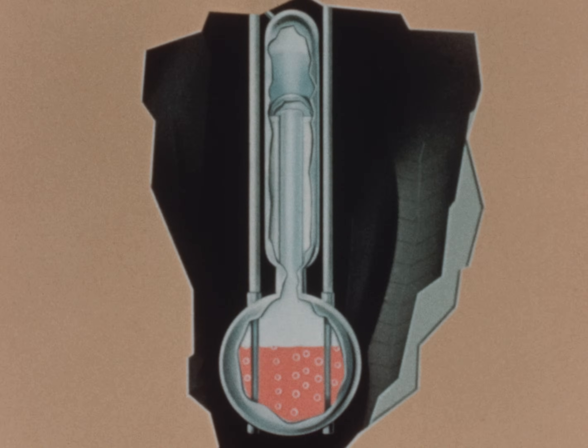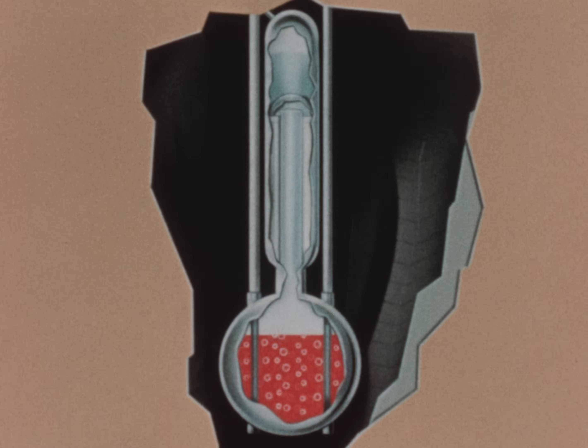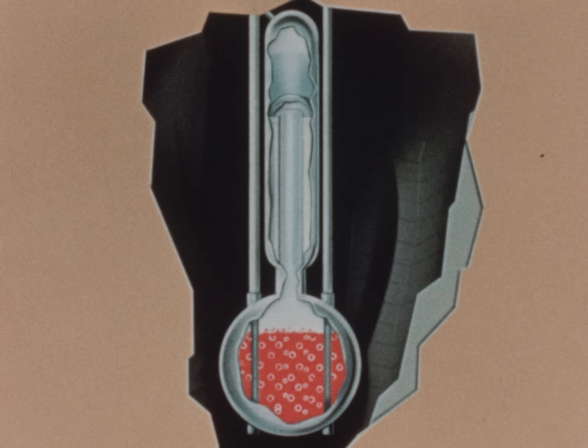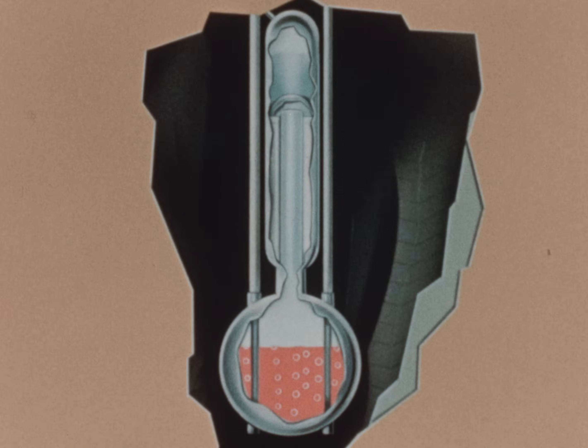The negative gas coefficient results from the radiolytic decomposition of the water, producing hydrogen and oxygen. These gases expand the solution to a subcritical state, which also shuts the reactor down.